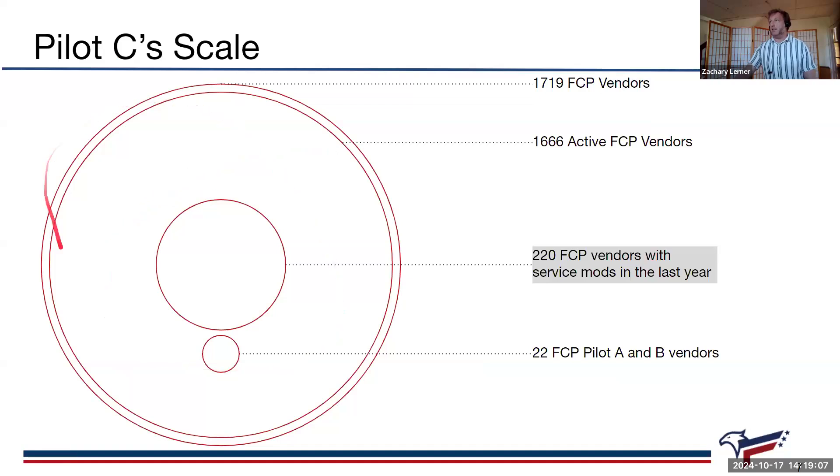Here's a quick Venn diagram giving you a sense of scale. There are about 1,719 FCP vendors in the FCP right now, approximately — the number fluctuates. About 1,658 to 1,666 active FCP vendors, and around 220, so about 18% to 20% of that number, have had services mods within the last year. That means we expect around 220 services baselines to begin as part of Pilot C, which begins in mid-November, November 18th hopefully. This doesn't affect anyone already participating in the pilot — they've already gone through this.